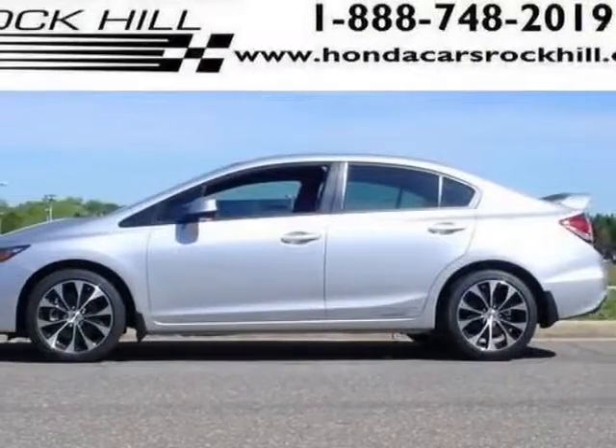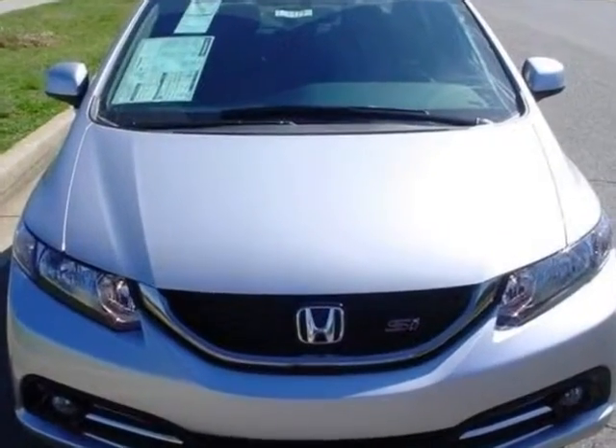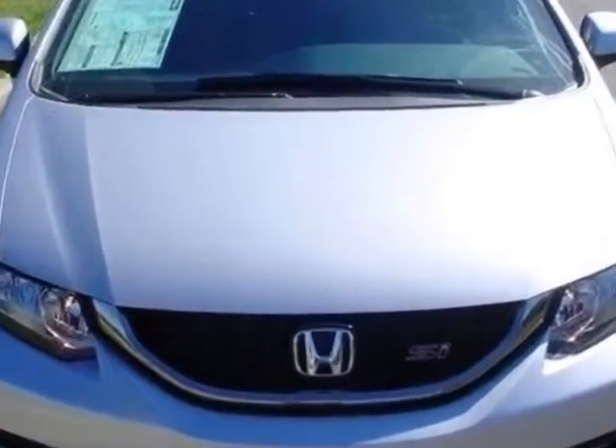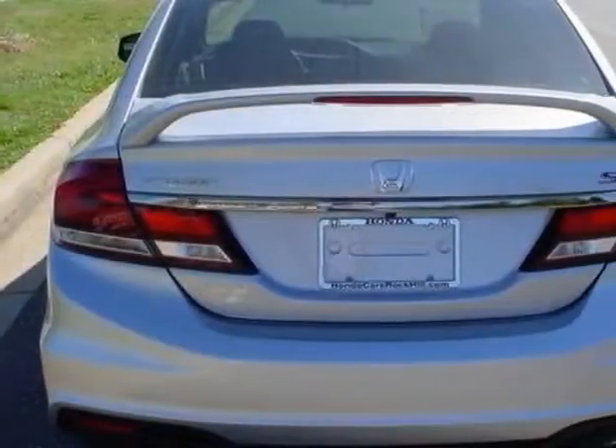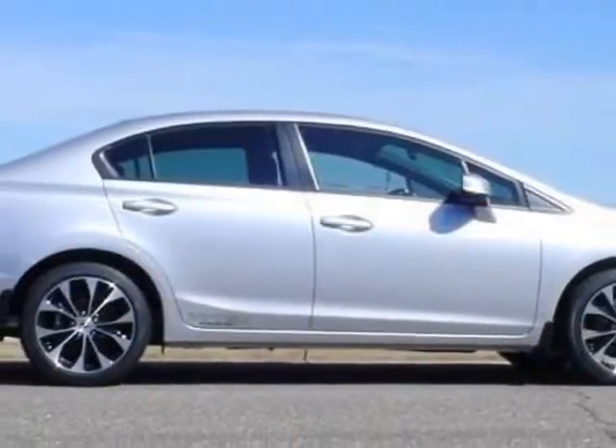Check out this new 2013 Honda Civic Sedan. For your protection, this vehicle has a full factory warranty. This vehicle gets an estimated 22 miles per gallon in the city and an estimated 31 on the highway.